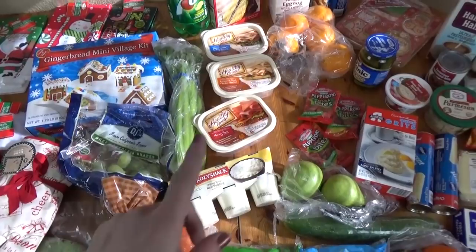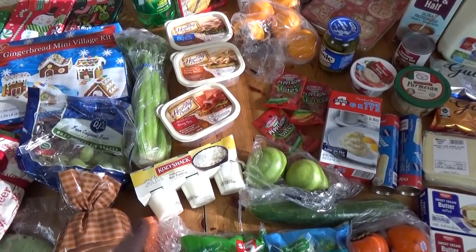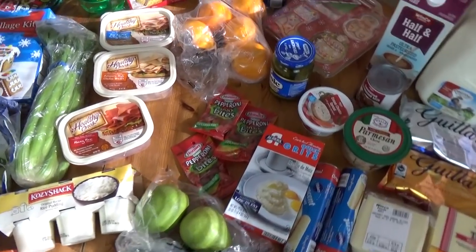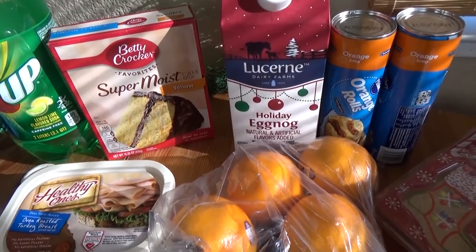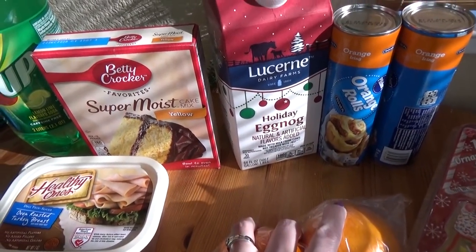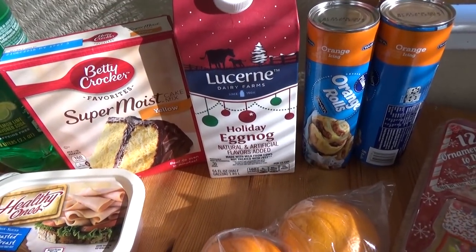I'm going to start with the things from Winco — sorry about the lighting, in the afternoon it's not super great in here but I'm going to make it work anyway. So starting back here, I picked up things for Jackson's birthday. I have this yellow cake mix and a thing of eggnog and that's to hopefully make an eggnog bundt cake for his birthday, which I've never made before so hopefully it'll turn out really well.